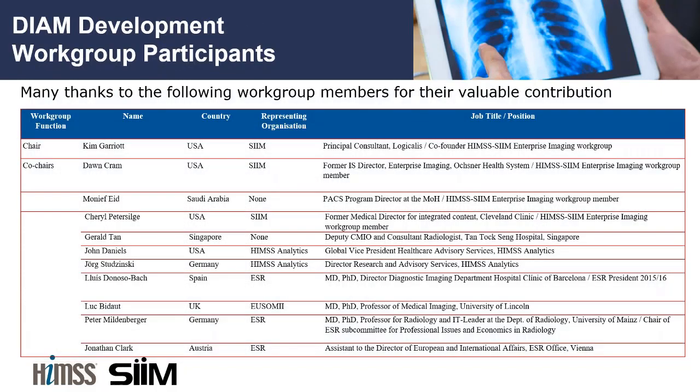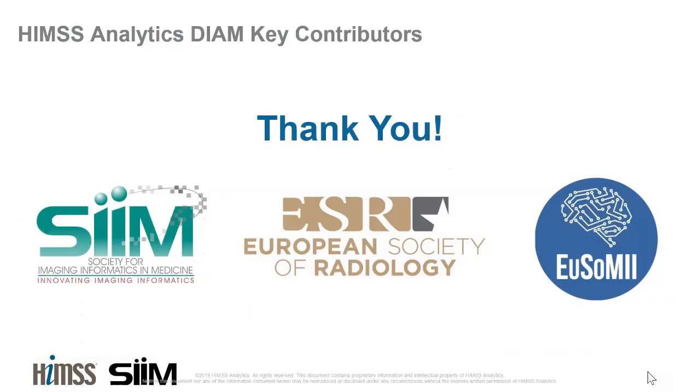I'd like to take a moment to thank the work group members who have diligently volunteered so much of their time to this effort. We have active representation from SIM, HIMSS, EOSIMI, and the ESR, as well as representatives from different geographies around the world. Another shout-out to the organizations that have enabled us to bring this model to you and really move the mark on enterprise imaging.